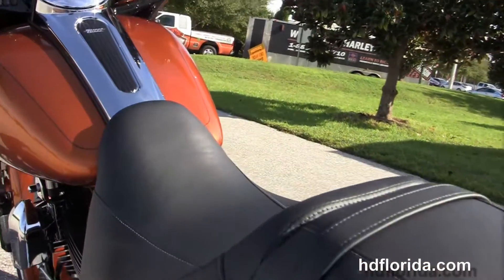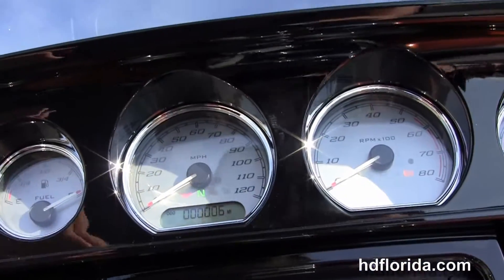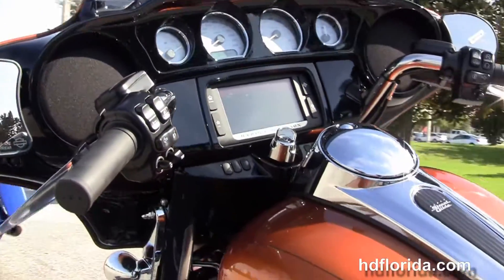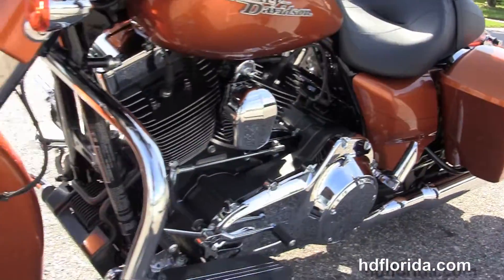The sculpted one piece two-up seat, six gallon fuel tank, and out front here we've got the gloss black inner fairing with the high visibility gauges and the Boom Audio 6.5 GT infotainment center, plus a USB connector inside the jukebox media compartment to hook up any type of media device.